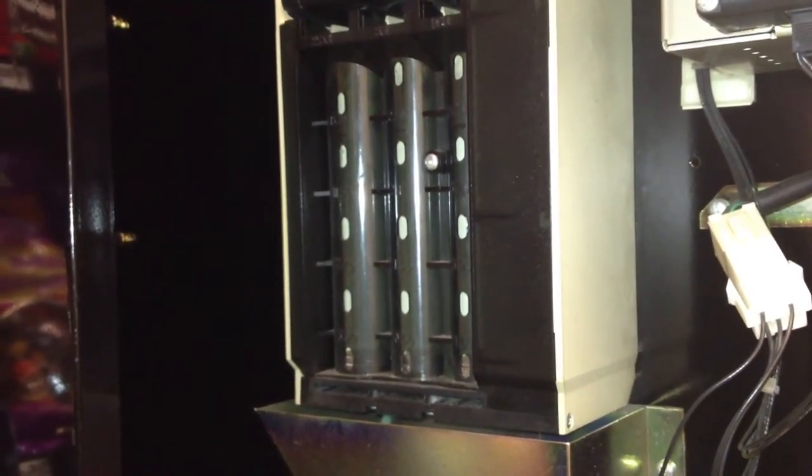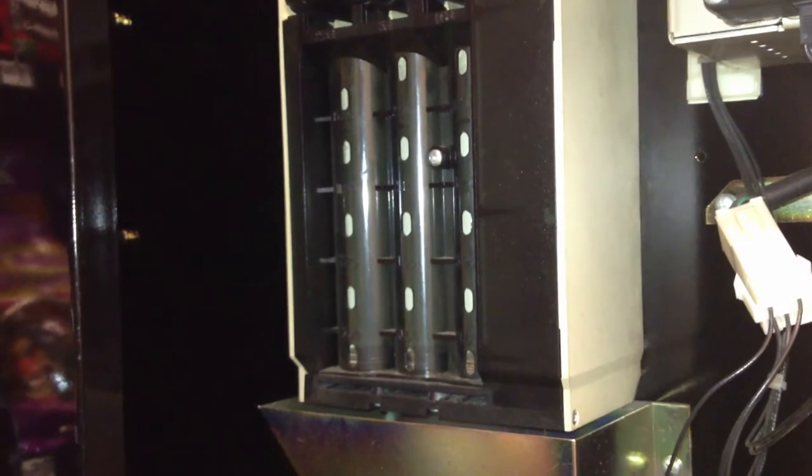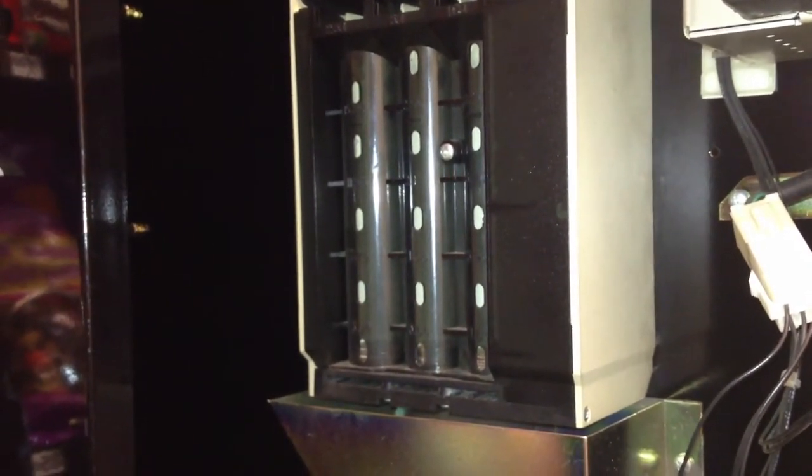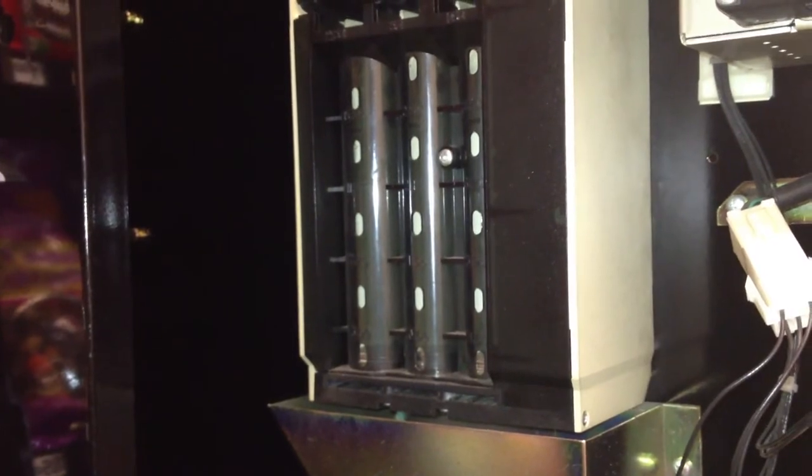You can see also that the coin mechanism is almost empty. This is because coins, too, were randomly vended because of electrical signals.